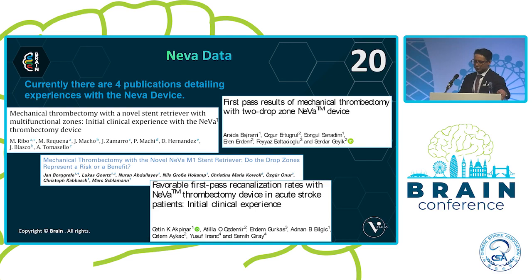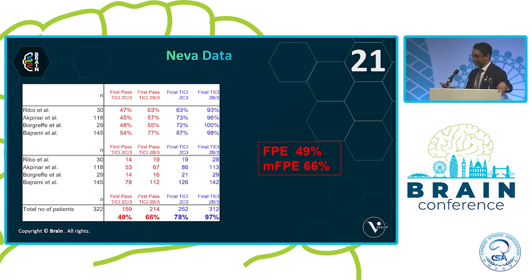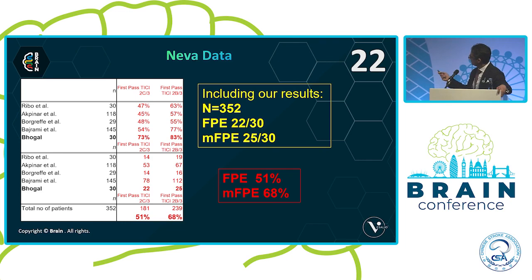Currently, we have four publications detailing people's experience with the NEVA device. From these publications, a first-pass effect of around 40% was expected, with a modified first-pass effect in two-thirds of cases. If we add our results, the first-pass effect tips up a little, as does the modified first-pass effect. But there seems to be quite a big difference between what we've seen — close to 75% first-pass effect — compared to these previous studies, and I wanted to try to work out why.